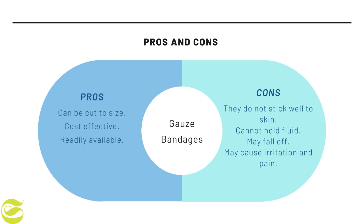First are gauze bandages. The advantages are that they are versatile, can be cut to size, cost effective, and readily available most anywhere first aid supplies are sold. The disadvantages are that they do not stick well to the skin or wounds, cannot hold fluids, and may fall off, potentially causing irritation and pain.